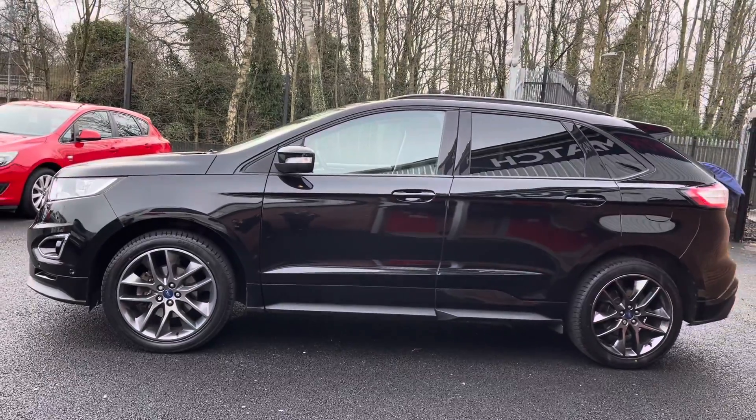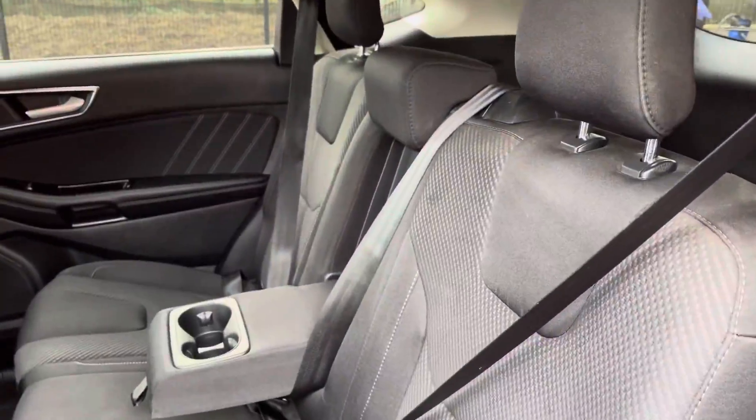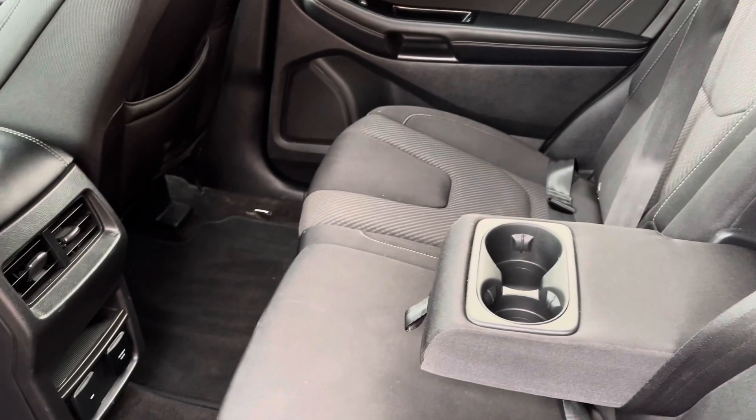You do have your rear privacy glass for those travelling passengers, and inside your rear interior is a full cloth finish — very comfortable for any travelling passengers, with a handy armrest and cupholders in the centre.